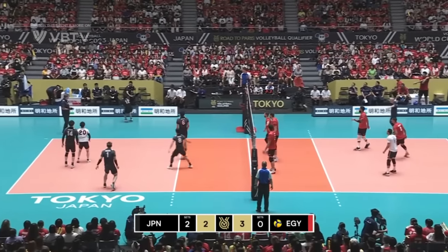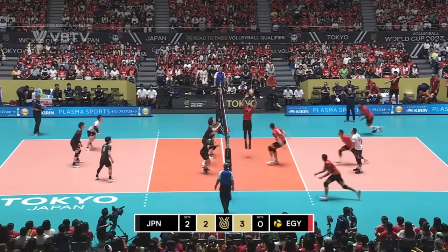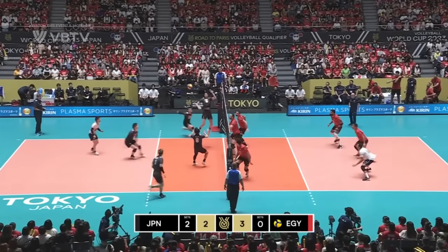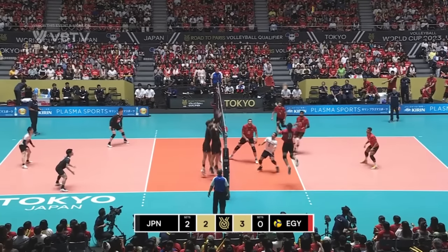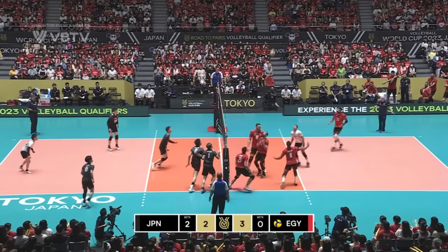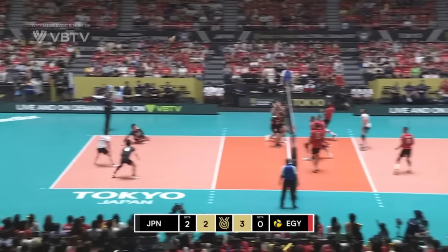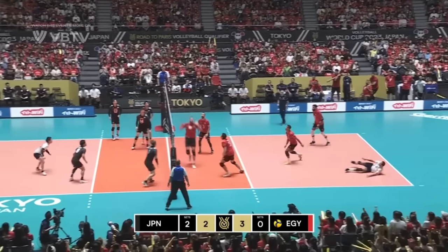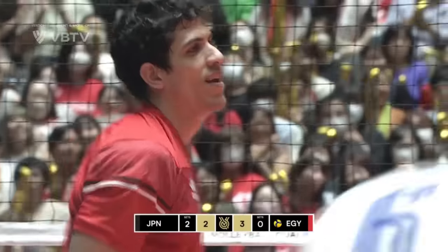Another good-looking serve, just about kept in by Ryan Takahashi. Egypt can maybe set up a two-point advantage for the first time in the game, but Japan have other ideas. Off the feet — that works. Point's still alive. Another opportunity for Egypt to stretch their lead, they can't find a way through. Reda Haikal — brilliant defense at the back. Now Japan with a back-court attack. Unbelievable rally. And it's Egypt's point — 4-2 they lead.